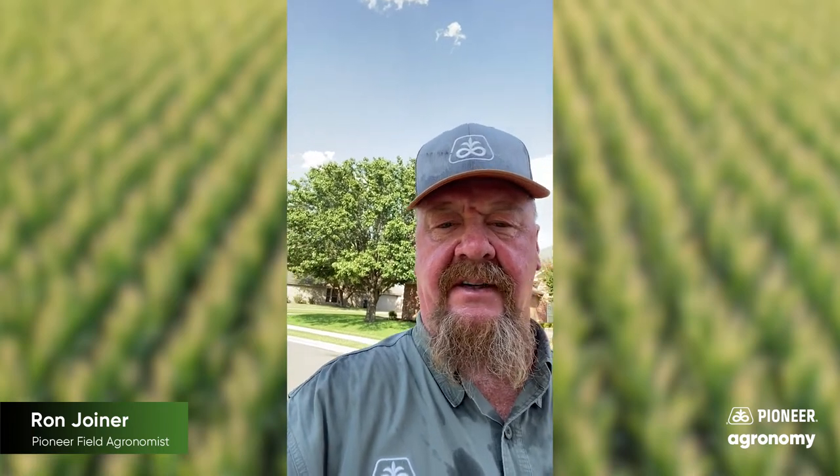Hello folks, I'm Ron, field agronomist with Pioneer in Central Texas. It's harvest time, and we're finding some varied yields in the fields. Guys are wondering: where did my yield go?